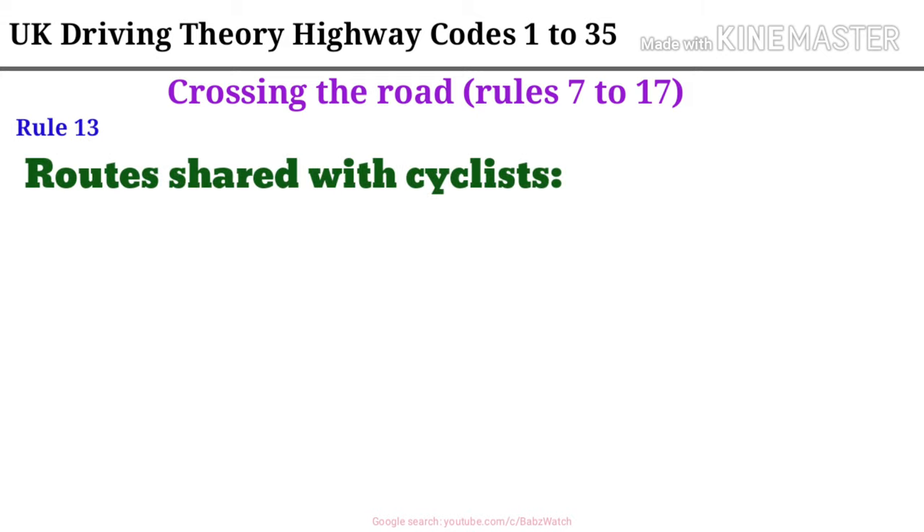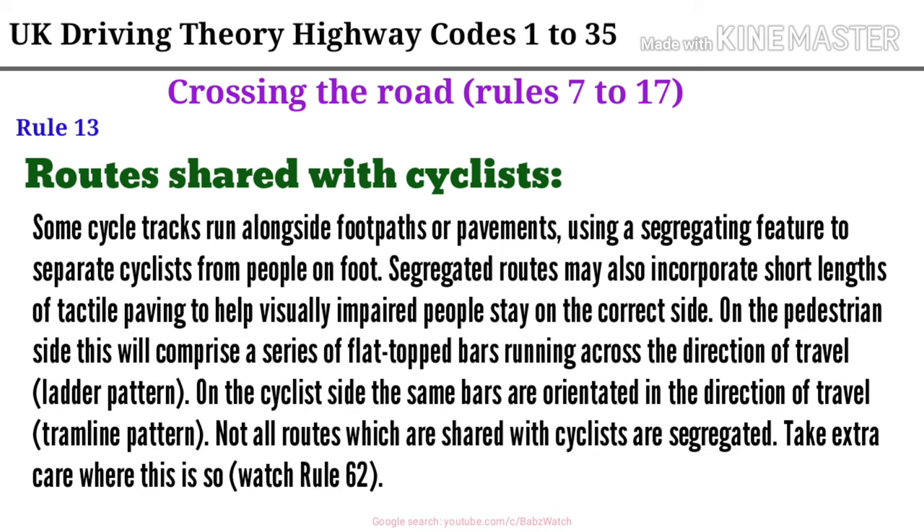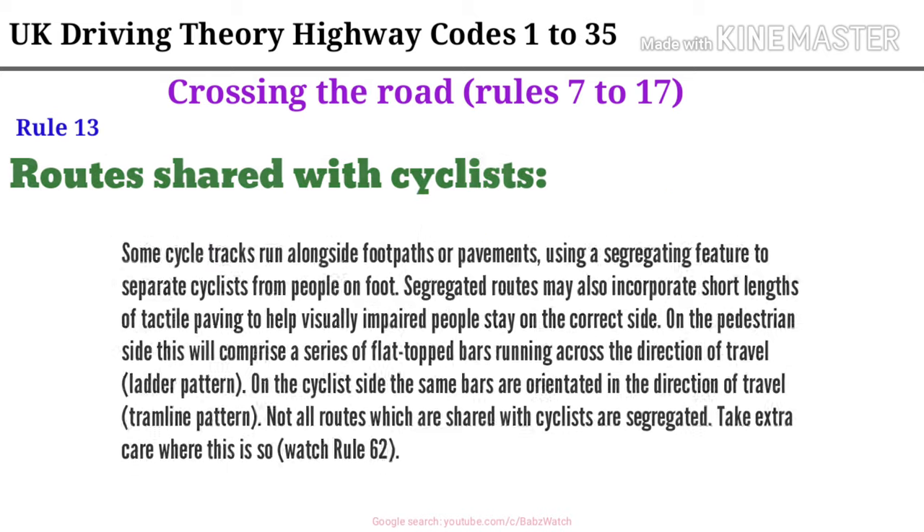Rule 13. Routes shared with cyclists. Some cycle tracks run alongside footpaths or pavements, using a segregating feature to separate cyclists from people on foot. Segregated routes may also incorporate short lengths of tactile paving to help visually impaired people stay on the correct side. On the pedestrian side this will comprise a series of flat-topped bars running across the direction of travel (ladder pattern). On the cyclist side the same bars are orientated in the direction of travel (tram line pattern). Not all routes which are shared with cyclists are segregated. Take extra care where this is so. Watch Rule 62.